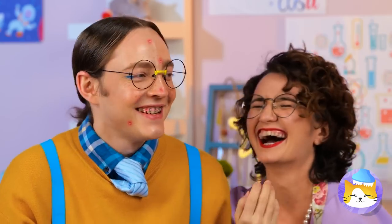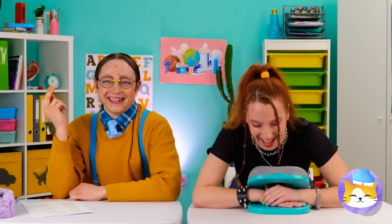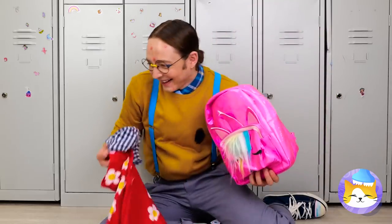Strike a pose. Yeah, that's gonna draw attention. Even Sleeping Beauty here woke up. Catch you next time.